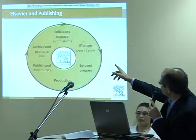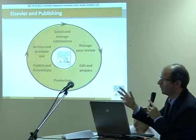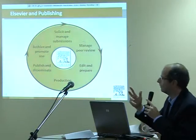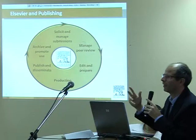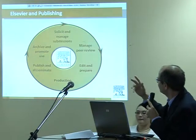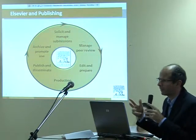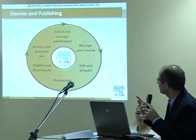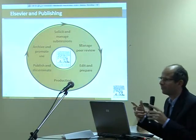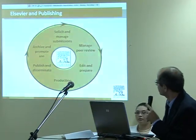It all starts by soliciting and managing submissions. We have websites where people can go to read about journals and the editors that arrange for peer review. There is an online submission site — 100% of our articles are submitted online — where people can submit their paper. We manage the peer review and help editors with software to peer review articles. There is a database with reviewers that can match reviewers to papers, making this online system a very efficient process for editors.